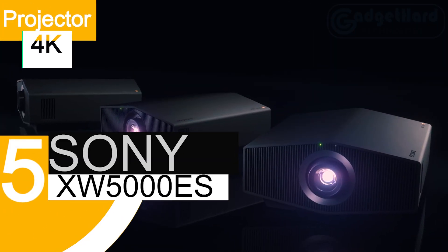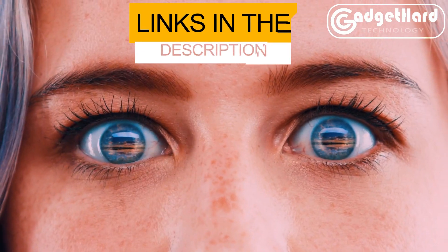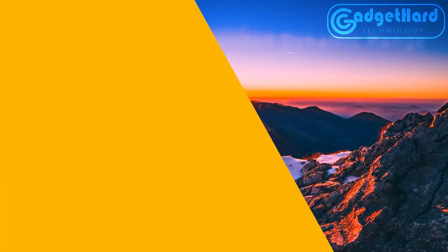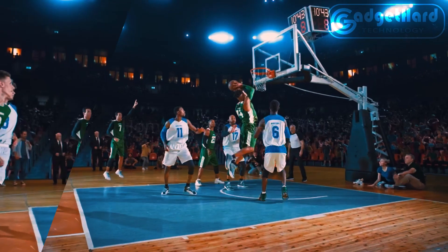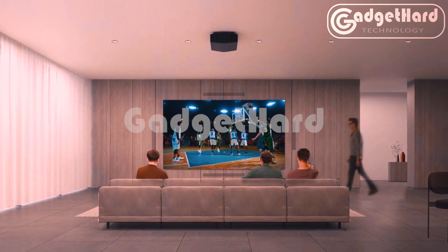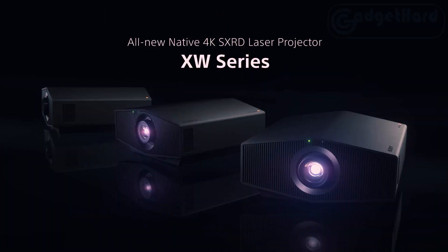Number 5: Sony Series XW5000ES. A long-lasting laser light source produces up to 2,000 lumens of brightness for vivid visuals even on a huge screen. 3,840x2,160 pixels are available in full 4K quality thanks to a brand-new native 4K SXRD display. This ultra-pure and dependable laser light source enables you to experience crystal-clear 4K images at the ideal brightness for up to 20,000 continuous hours, provided by Sony's flagship X1 Ultimate projector.